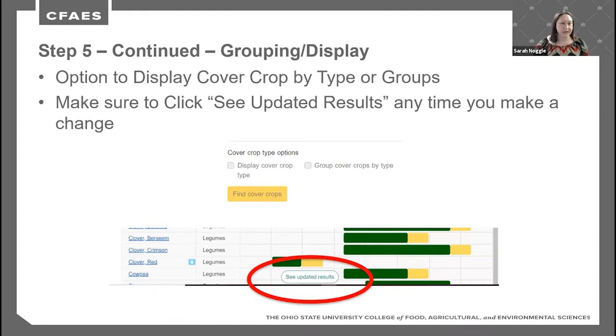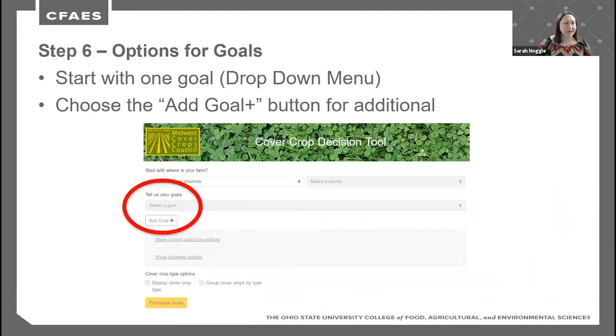A key new feature in this updated version is the display button that floats on screen. Every time you change an option, you must click 'See Updated Results' — the tool does not update automatically. Make sure you click that button each time you adjust a setting.